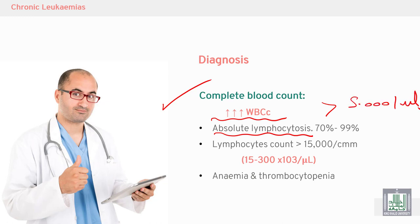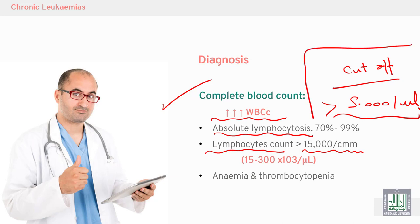The persistent lymphocyte count is more than 15,000 per microliter in most cases, but the lower cutoff to consider lymphocytosis is 5,000 per microliter or per cubic millimeter.